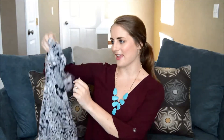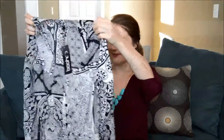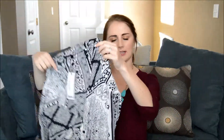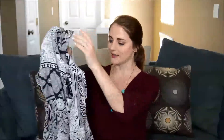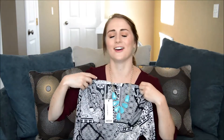Next, I have a romper and this is from the brand Boohoo. I just got this in the mail. It's longer sleeved but it's super light material, so I feel like it will be perfect for spring weather — you'll be warm in the long sleeves but it's not super heavy, so you'll still be comfortable. It would be really cute with a bunch of colored jewelry, like perhaps this turquoise necklace I have on right now.